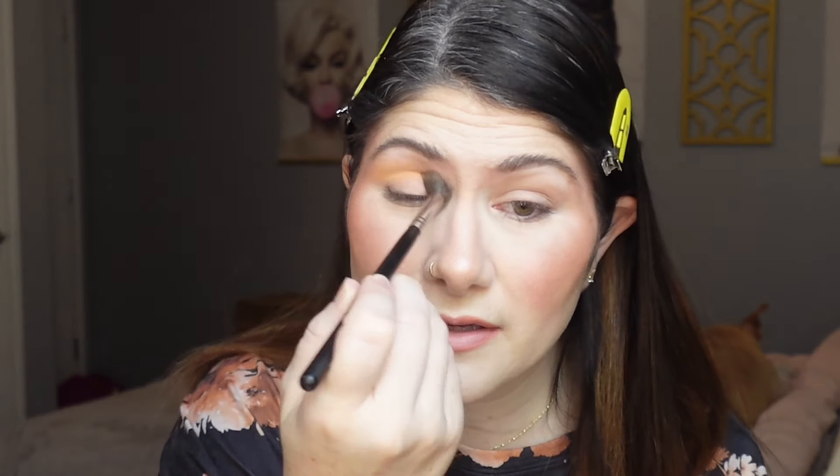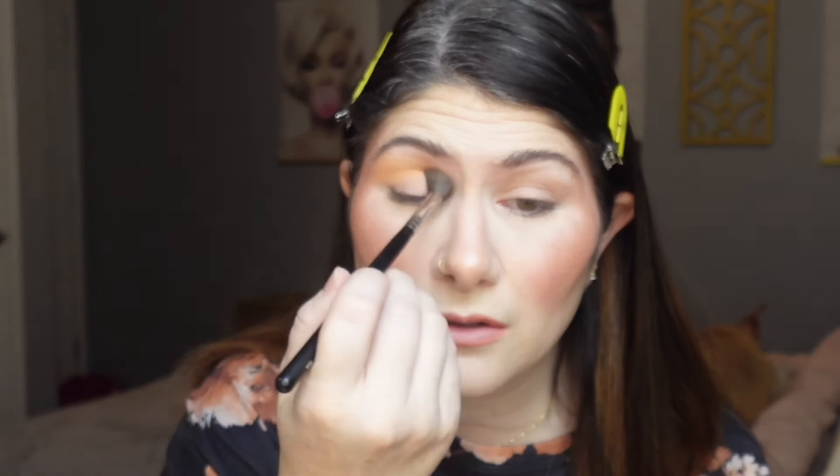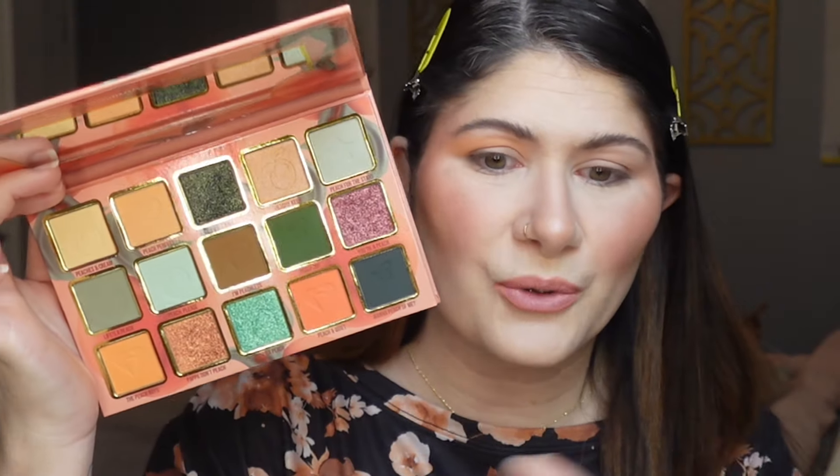I'm picking up Peach Perfect with a Morphe M504 brush and fluffing it into my crease to build up depth and shape for a solid transition. Look at that shade — very, very pretty. If you have a different skin tone it will show up differently, but it's beautiful and effortless: no patching, no skipping, no fallout. There is very minimal kick-up in the palette.